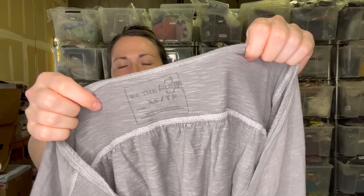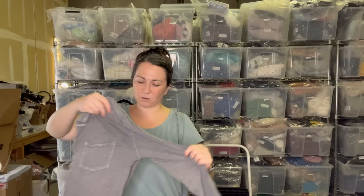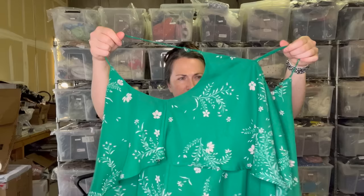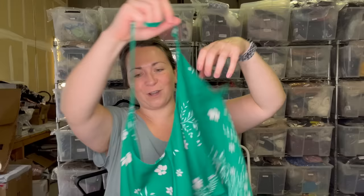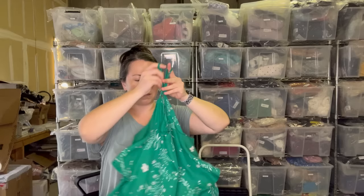Another Free People item — this is We The Free, size extra small, just a lightweight burnout long sleeve tee. I don't expect big money for this, but again, Free People items will bring attention to the closet. Next I've got another loose string — I'm guessing this is Torrid. Yes, this is a size one X and it is Torrid. Look at this — like a Kelly green with this multi-layer tier. This is actually really cute. If it were summer I would maybe keep it, but it is not, so I won't.